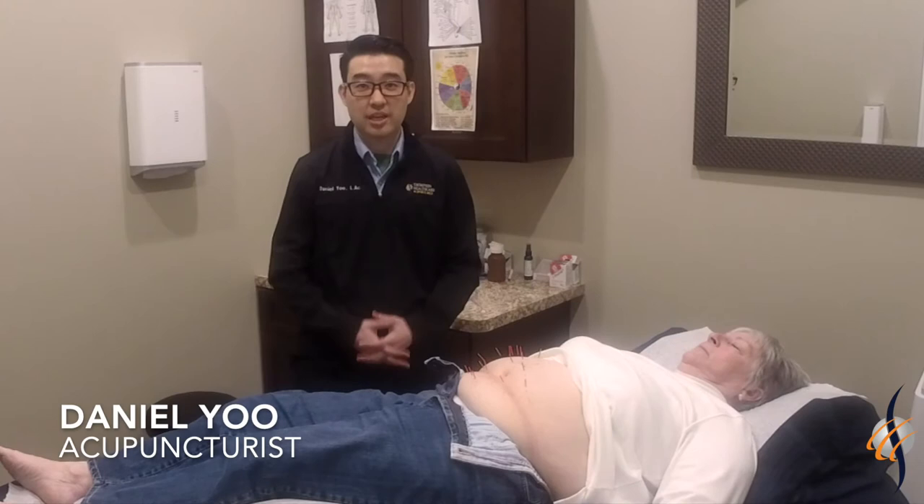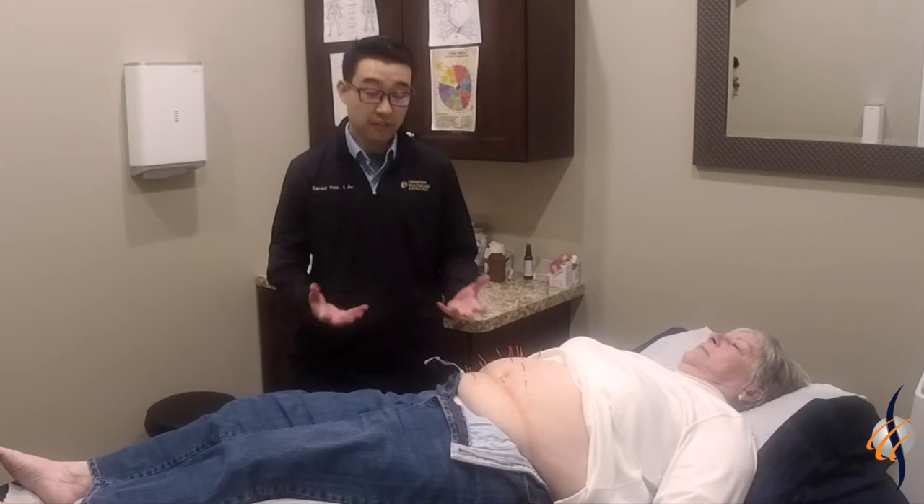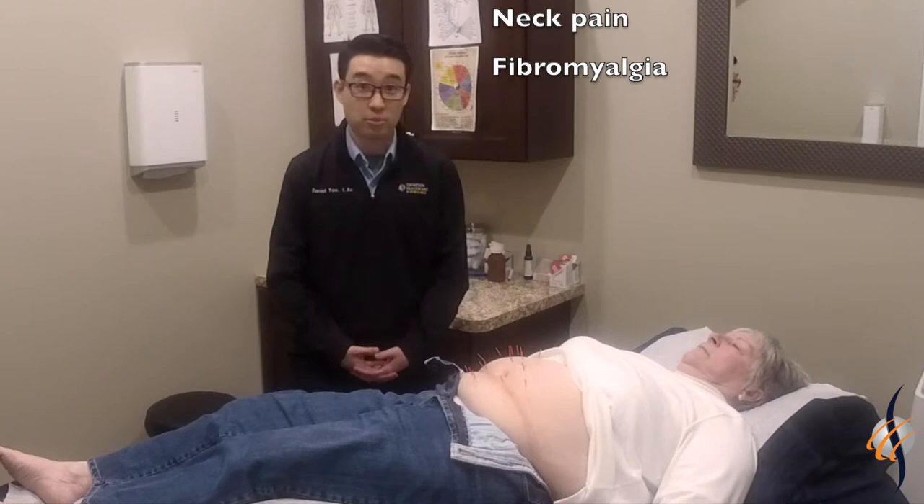Hi, my name is Daniel Yu. I'm the acupuncturist here in the Bayville Office of Thompson Health Care and Sports Medicine. I have patient Trudy here who's coming to see me for mid to lower back pain, neck pain, and fibromyalgia.